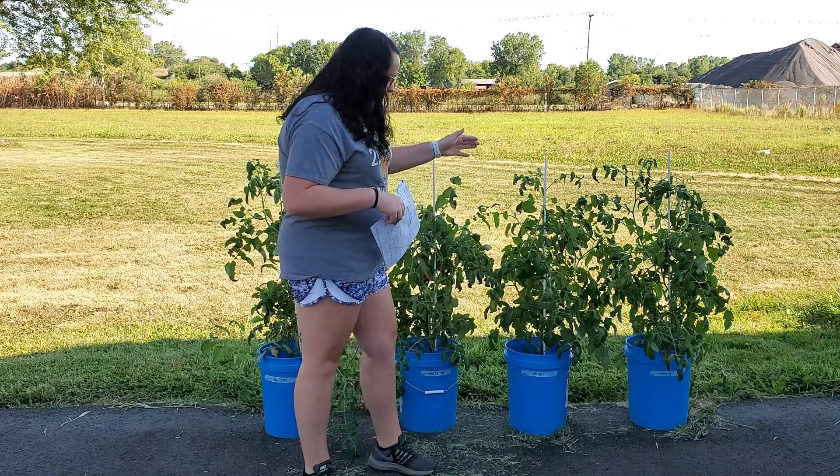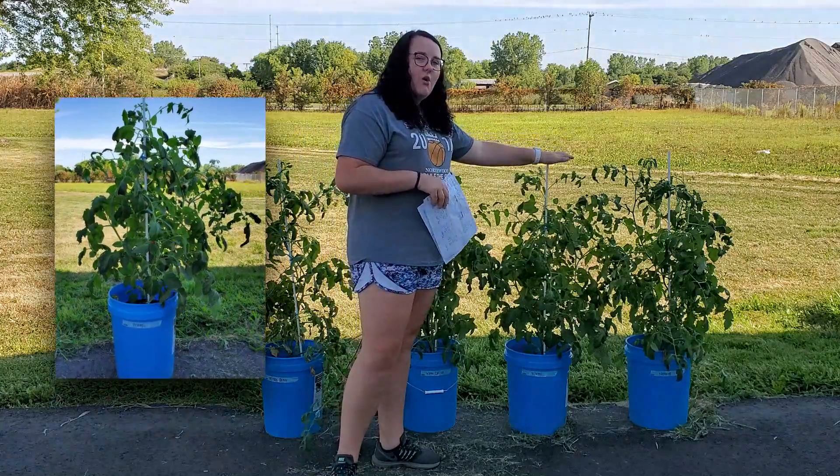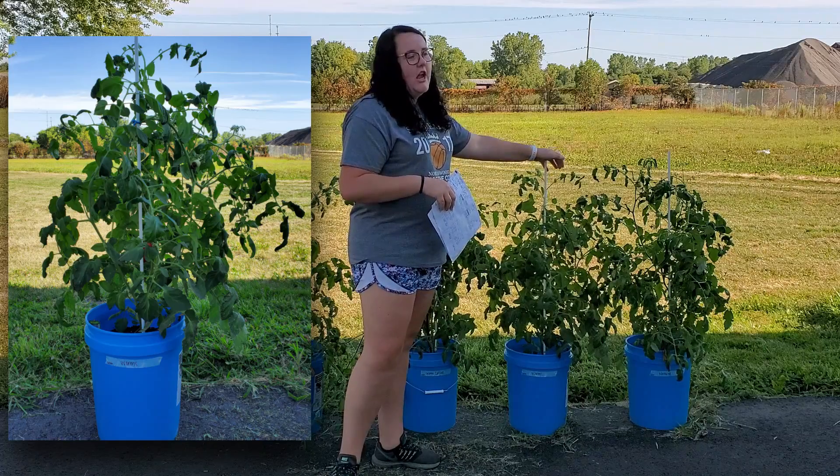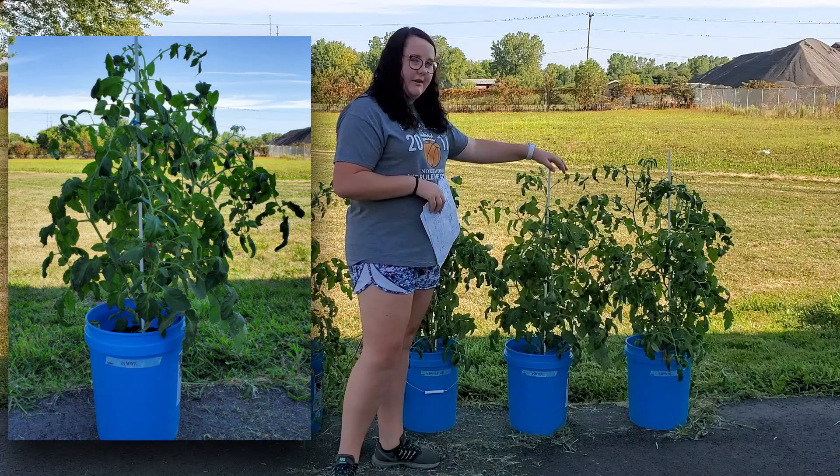Next I have worms. I put in 18 live worms within the garden soil and then watered this with just regular water.